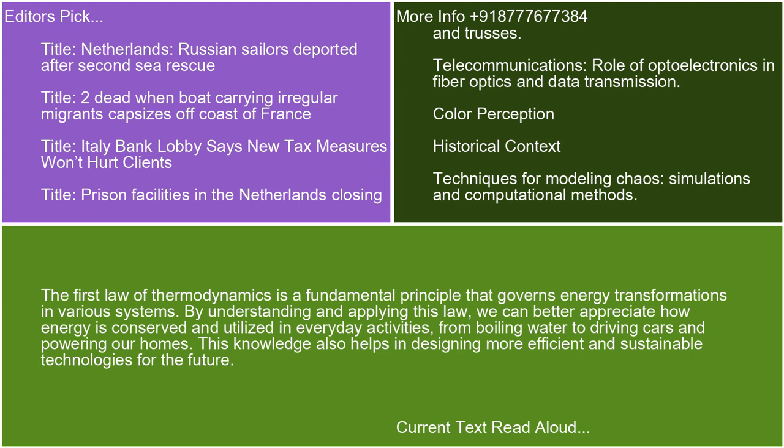The First Law of Thermodynamics is a fundamental principle that governs energy transformations in various systems. By understanding and applying this law, we can better appreciate how energy is conserved and utilized in everyday activities, from boiling water to driving cars and powering our homes. This knowledge also helps in designing more efficient and sustainable technologies for the future.